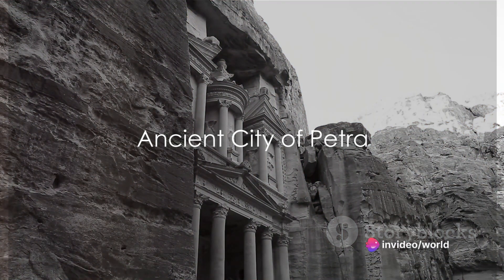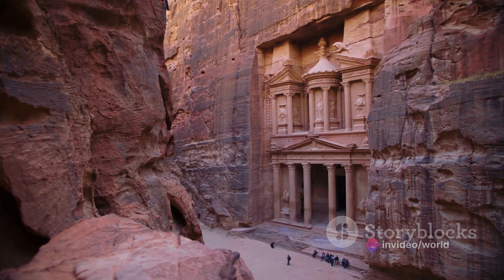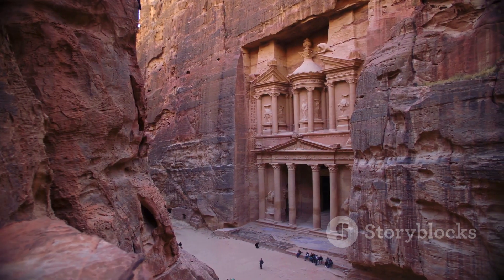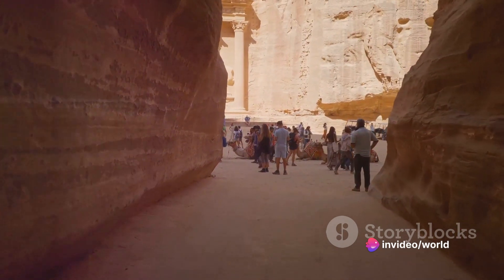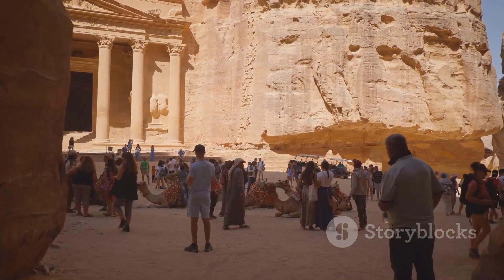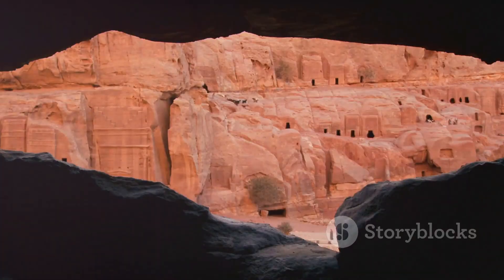Have you ever wondered about the history behind the breathtaking architecture of the ancient city of Petra? The fabled rose-red city was once the thriving capital of the Nabatean kingdom. Carved directly into vibrant red, white, pink, and sandstone cliff faces, the prehistoric Jordanian city of Petra was lost to the western world for centuries. It's a place shrouded in mystique, its origins tracing back to the fourth century BC.